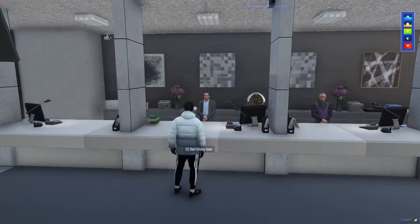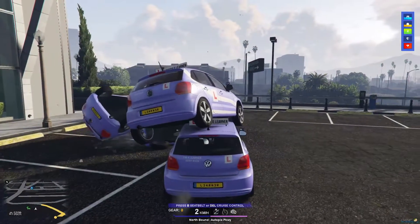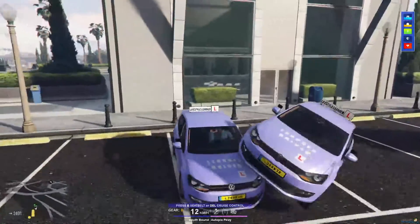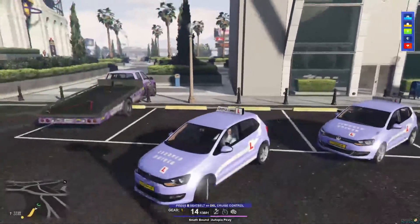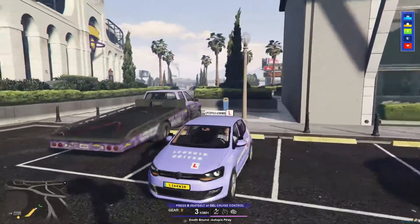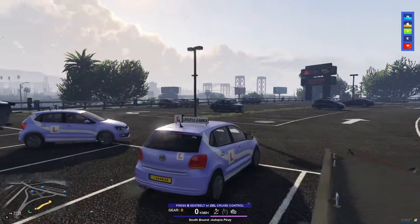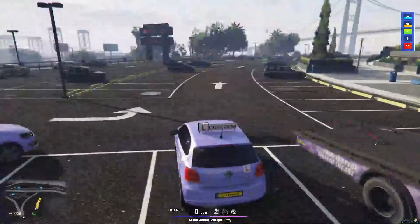Okay guys, we are now back. We have gone through the test and it says at the top of the screen that we have passed. Before, you had to run out of the area and go back in, but you don't have to anymore. By the look of it, we have now got a Volkswagen Golf with a learner livery.